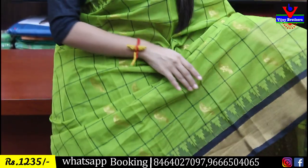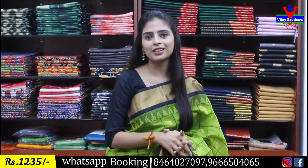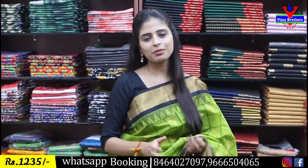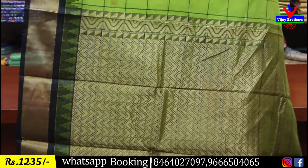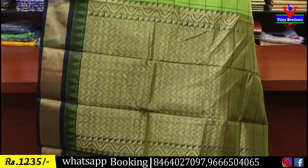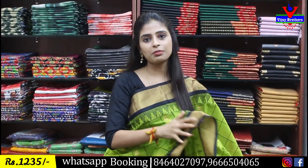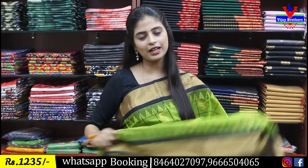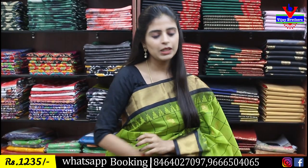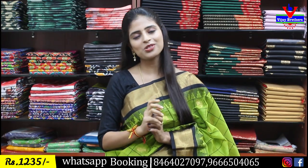The second border street has a big gap because of the strength pattern. The golden zari weaving pattern is so beautiful. The same color is the blouse — green and black, running style blouse pattern. Price 1235 rupees, with different color combinations available online.